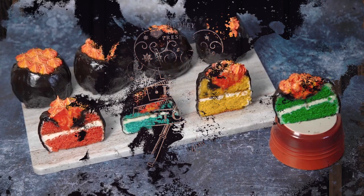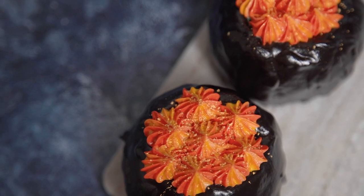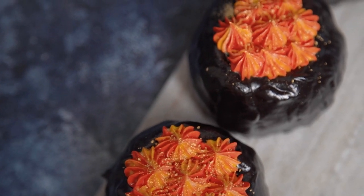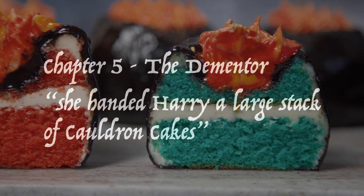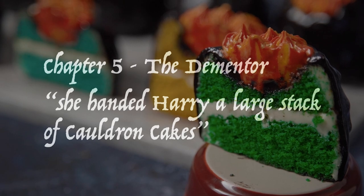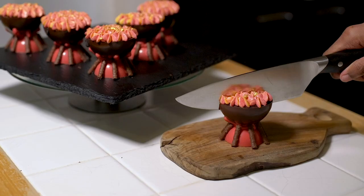We're jumping back into chapter 5 of the Prisoner of Azkaban, 'The Dementor,' for our next recipe. Ron has finally finished telling everyone about his favorite Honeydukes snacks, but there are still some treats on the way — the trolley witch has arrived and we see her hand Harry a large stack of cauldron cakes. Sounds like Harry's got plenty to go around! Cauldron cakes are back, and this was one of my favorite recipes from the start of this series, way back in the Philosopher's Stone, where we made a little dome out of chocolate with chocolate matchsticks on top and a sphere filled with cake and cream as our cauldron. This year we need to take it up a notch and go one step further.